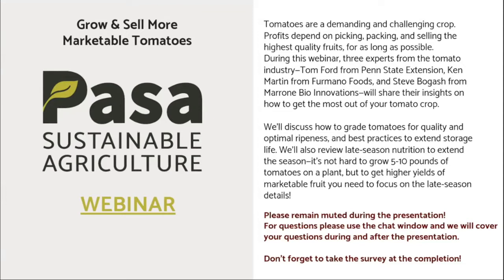Good afternoon and welcome to 'Grow and Sell More Marketable Tomatoes.' Thank you all for making time for this today. We're getting into that time of year where there can be a few more weeks of good tomato harvests, and probably getting to the point where many of us are tired of this work and thinking about changes for next year to make it more efficient and hopefully more profitable. We'll be talking about strategies for picking, packing, and selling highest-quality fruits for as long as possible in the tomato season.